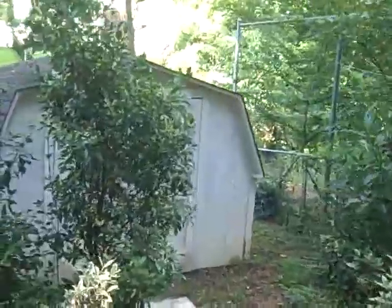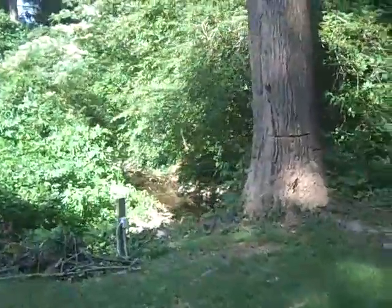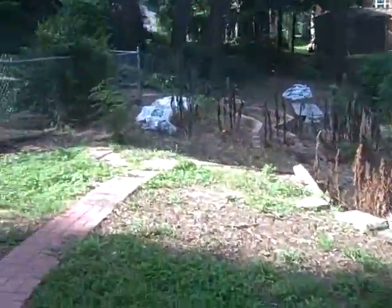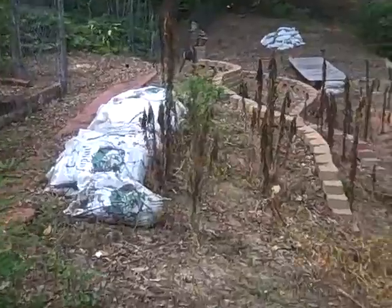There's a shed here. Here's the property in the backyard, leading up to the creek.